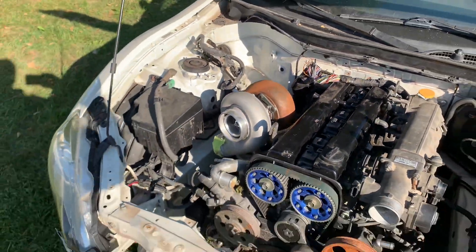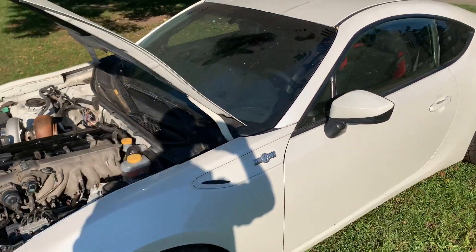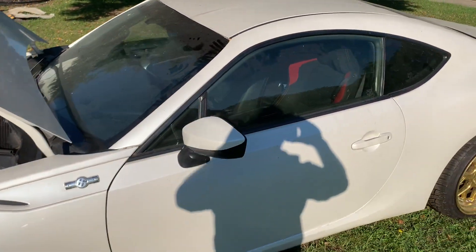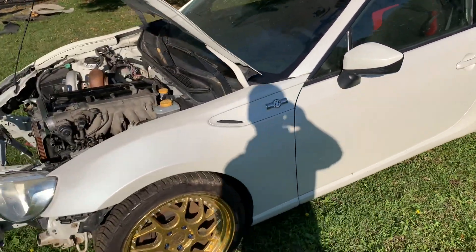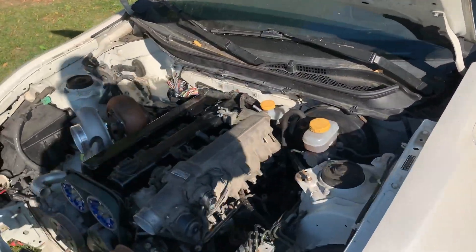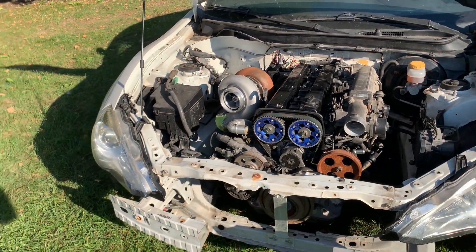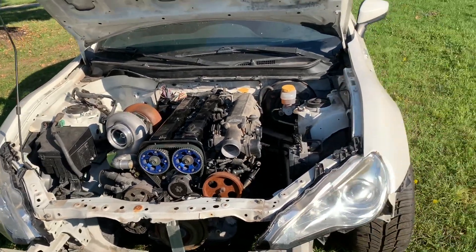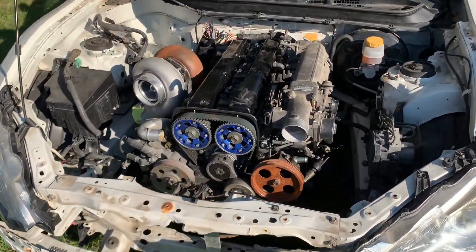We want to put power to it and test the headlights, tail lights, radio, and windows — everything that should work in the car. Obviously we're not going to have heater since we've got no heater core hooked up. Once we verify pressure, we'll go from there. In this video I just want to make sure everything around the car works, and then we can dive into this motor.